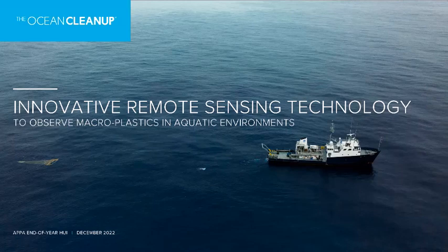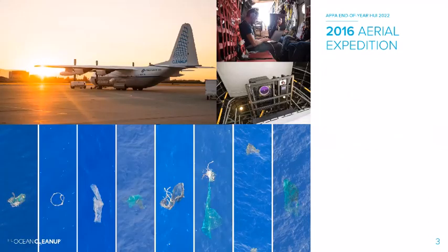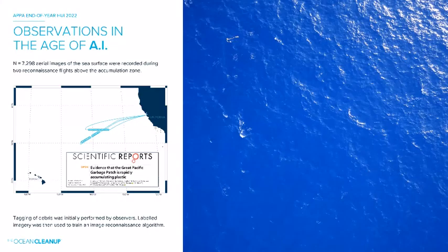We started playing with remote sensing technology six years ago. That's us on an aerial expedition — we left from San Francisco and flew above the Great Pacific Garbage Patch, roughly halfway between Hawaii and California, at about 400 meters altitude. It was the first time we tried remote sensing. We had a bunch of instruments that came out the back of the plane — we'd open the gate and they'd deploy. We had all sorts of different things: lidar, infrared cameras, optical cameras. In the end, optical cameras and proper imagery were probably our best bet.